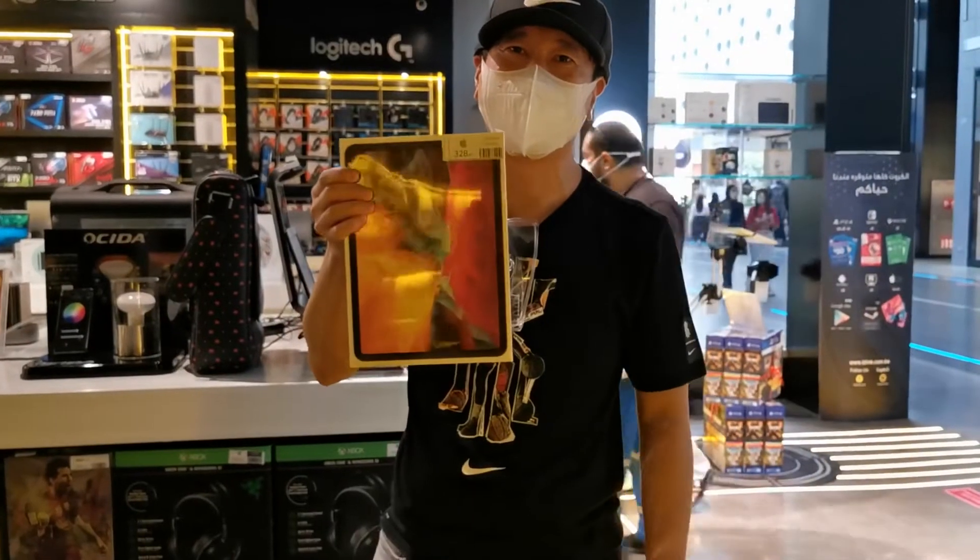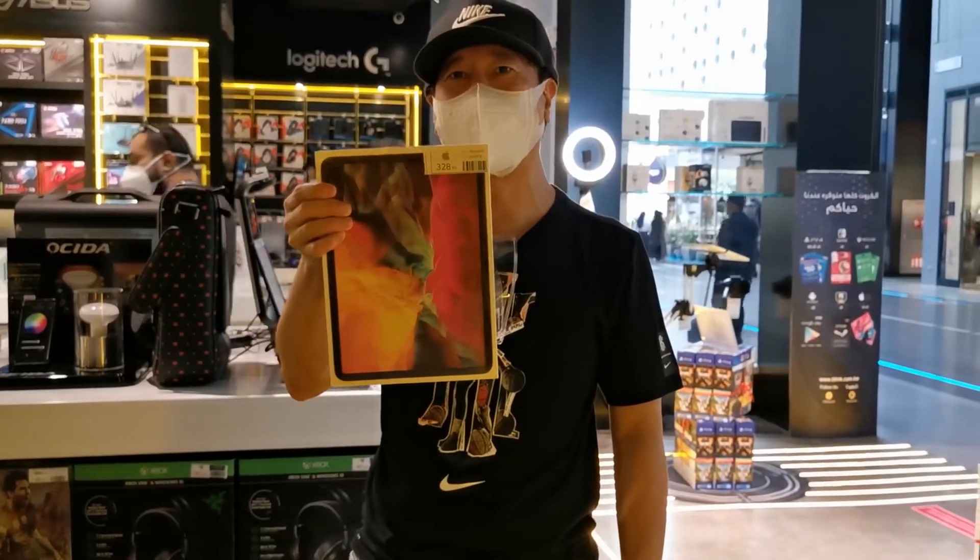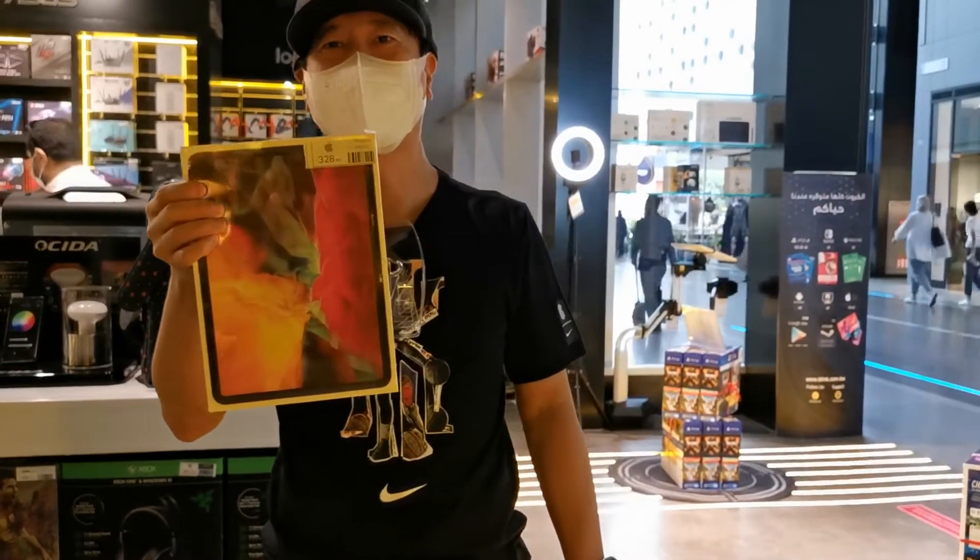Ano po? iPad. GoPro. 2020 model. 11 inches. Space Gray.